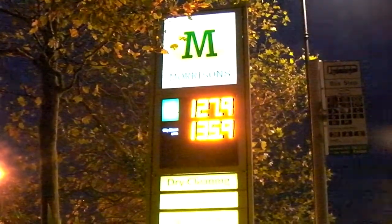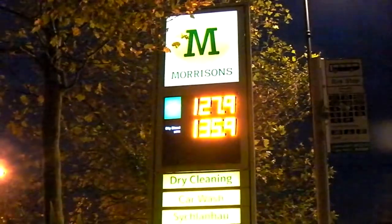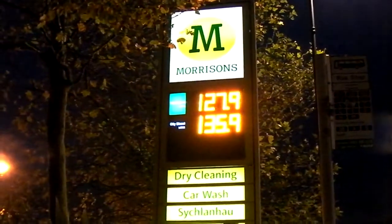And here are our petroleum prices. A lot of Christmas cheer there.